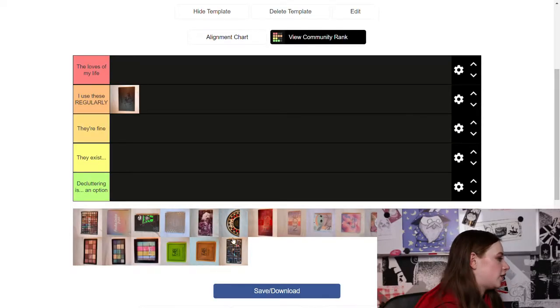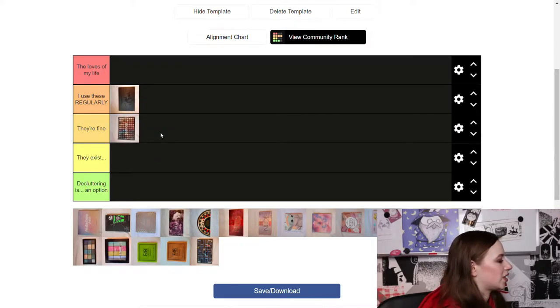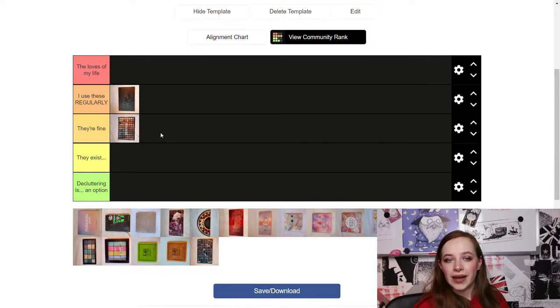Next is my 88 Shades Eyeshadow Palette by Maximore — you can't get this one anymore. I got it around the same time as the Morphe palette and back then I liked having a lot of shades, but right now I'm more into curated palettes, so this one is way too much. It's a bit in between 'They're Fine' and 'They Exist' for me. If I had just this palette, I'd be fine using it and the quality is decent, so I'll put it in 'It's Fine.'